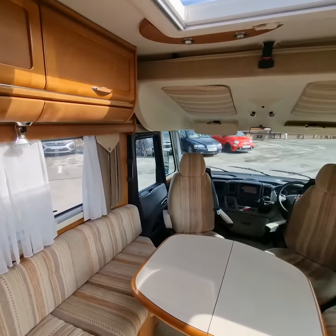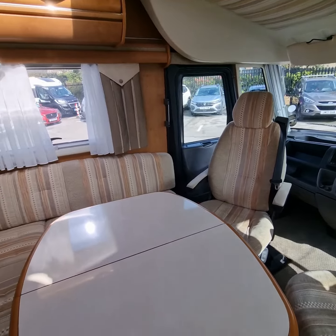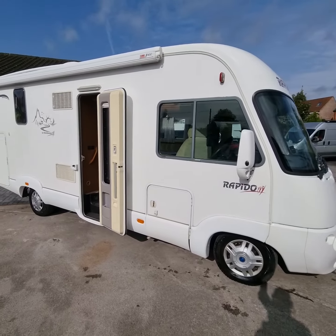If you're in the market for an A-class Rapido on a Fiat chassis, please give us a call. Rode Motorhomes in Selston. Thank you.